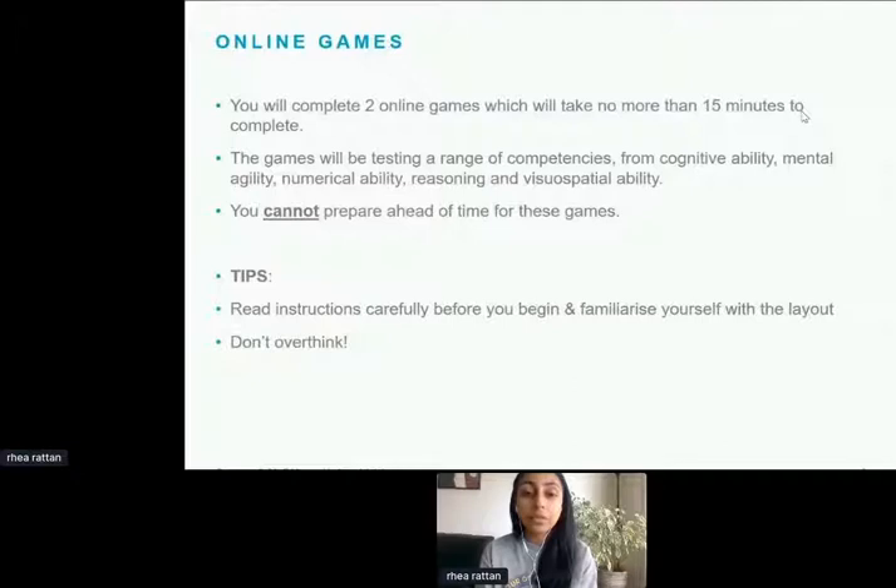Unfortunately, you can't prepare ahead for these games, and there's not many tips I can give you, apart from the fact that you only get one go. Read the instructions very carefully — previously candidates have emailed asking for another go because they didn't read the instructions, and unfortunately the answer is no. Take your time, don't overthink it — it's literally a game. We're not trying to catch you out; we want to see how you perform, so just play as you would any other game.